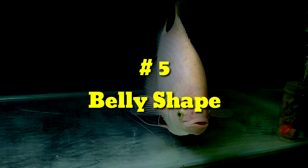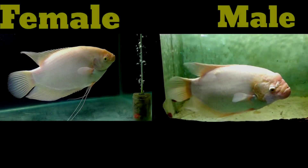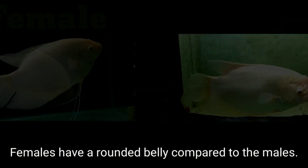Number five: Belly shape. The males have a larger pelvic area, while females have a rounded belly.